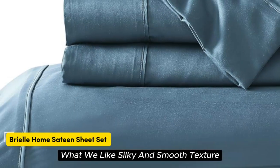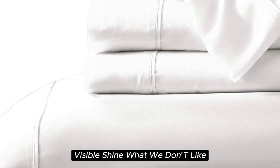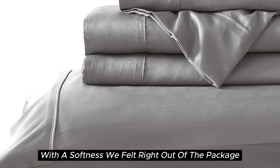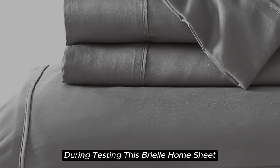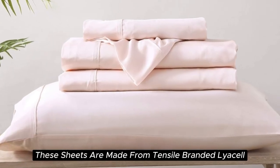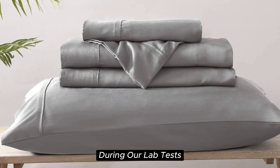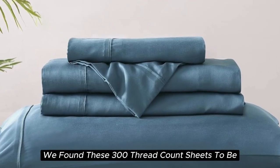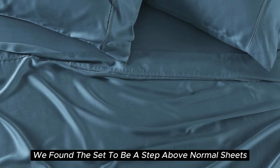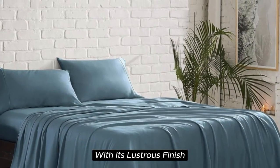Number 5. What we like: silky and smooth texture, lightweight and breathable, sustainably sourced Tencel Lyocell fabric, visible shine. What we don't like: prone to wrinkles, can shrink slightly after washing. With a softness we felt right out of the package during testing, this Brielle Home sheet set offers a luxurious sleeping experience at a lower price than pure silk. These sheets are made from Tencel-branded Lyocell, a wood-based fiber, and constructed with a sateen weave for a smooth and glossy texture. During our lab tests, we found these 300 thread count sheets to be cool to the touch, lightweight, and highly breathable. When it comes to temperature regulation, we found the set to be a step above normal sheets, helping to keep you cooler than usual. This material also adds a high-end look to any bedscape with its lustrous finish.